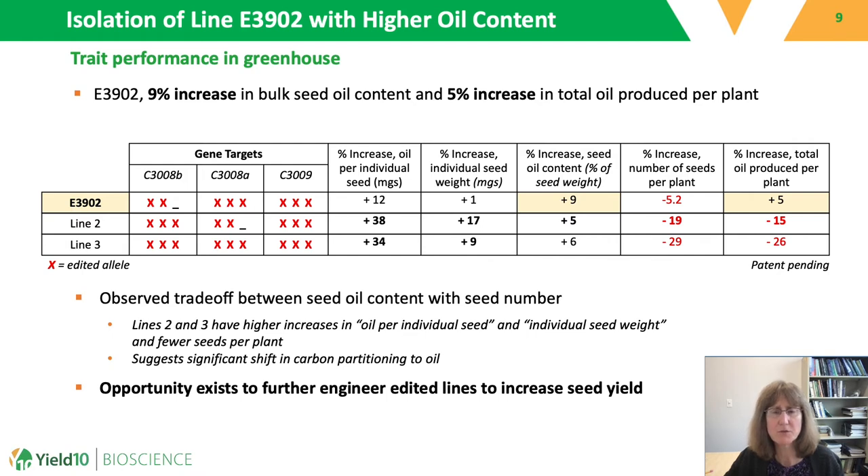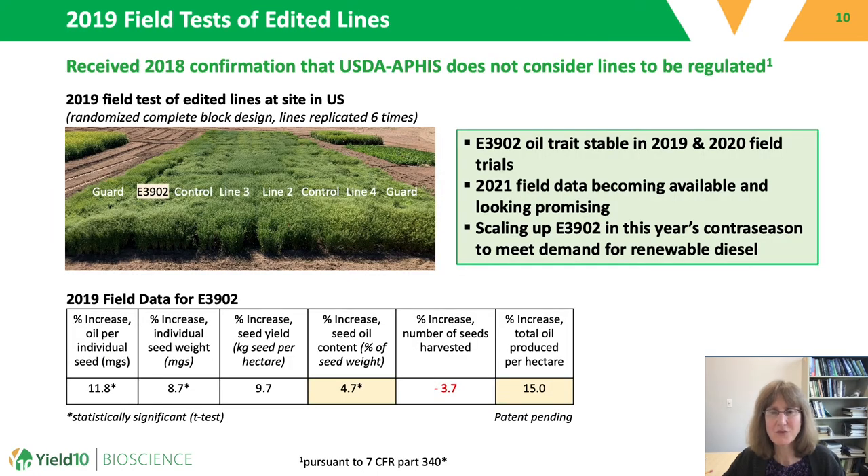We do believe there's an opportunity to further engineer the compromised lines two and three to increase seed yield. We consulted USDA APHIS through their former AMI-regulated process, and in 2018 received confirmation that USDA APHIS did not consider these edited lines to be regulated. These lines were then put in field tests in 2019 at a site in the United States. The best performing line in the field was again E3902, with a 4.7 percent increase in seed oil content and a calculated 15 percent increase in total oil produced per hectare. We also ran E3902 in field tests in 2020, and the data was similar to 2019. 2021 field data is becoming available and is looking promising.